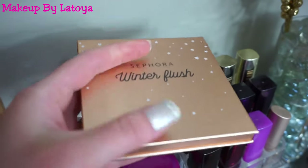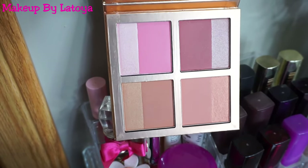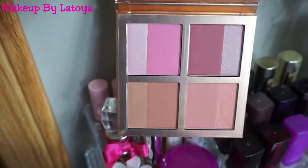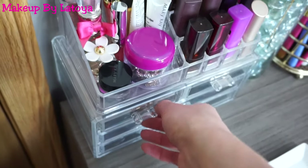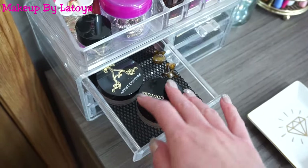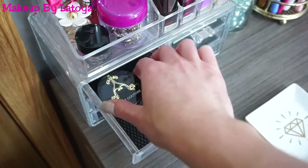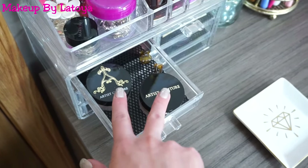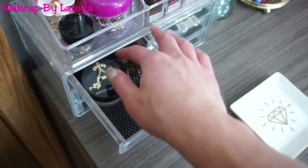And then right over here, this is the Sephora Winter Flush Blush Palette. I actually really enjoyed this — it just gives you a whole bunch of different tones and colors, a blush and highlight to mix together. It's a really good blush palette. But inside here, I keep my Artist Couture Highlights — these are the Loose Highlighters. I have been obsessed with these lately, they are so good. I'm going to look into getting a few more. And I just have a few hair clips in here also.